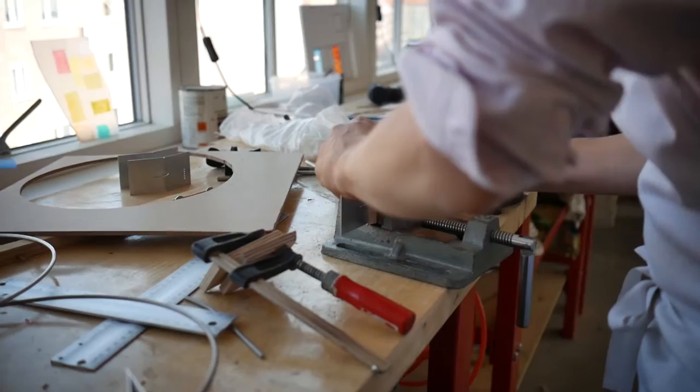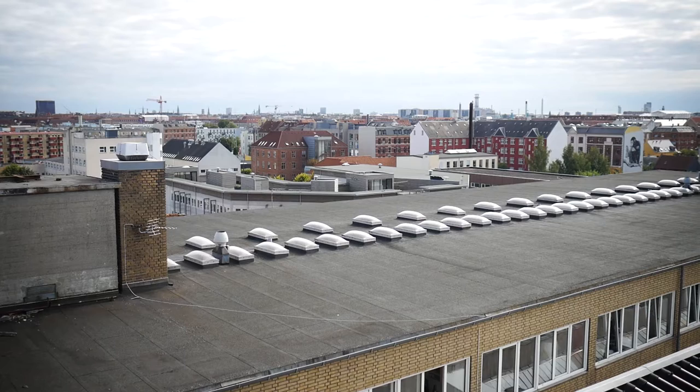What I find interesting with Shade is that you can program the light to imitate natural daylight, and with the same light bulb you can create many different atmospheres.